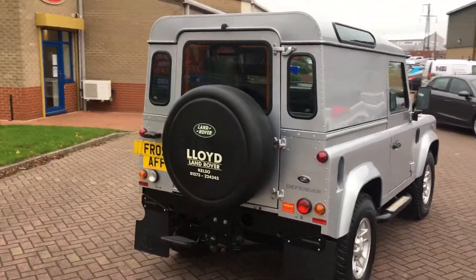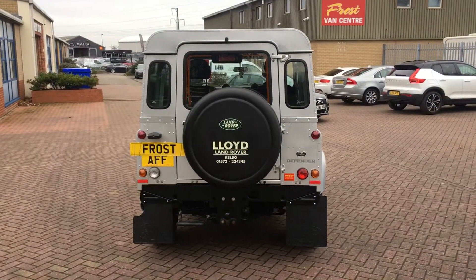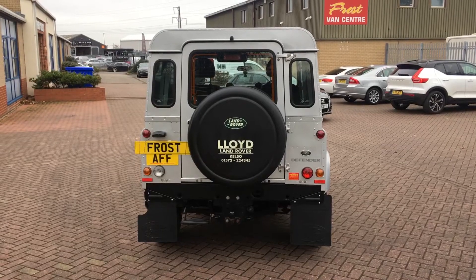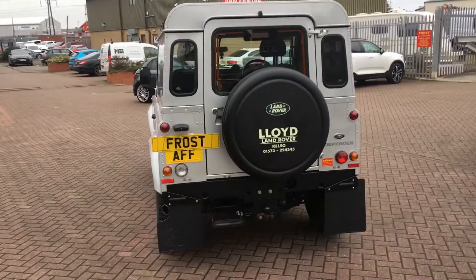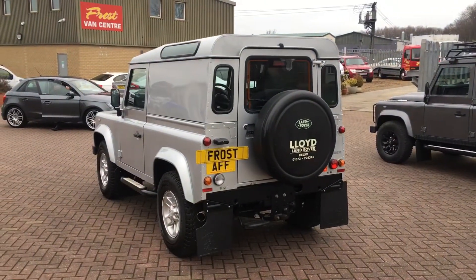This vehicle was supplied by Lloyd Land Rover, as you can see on the rear spare wheel cover. They have also serviced the vehicle from new. Certainly perhaps the best 90 we have seen in a long time.